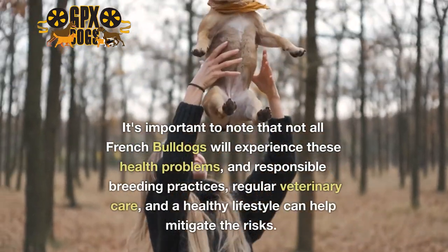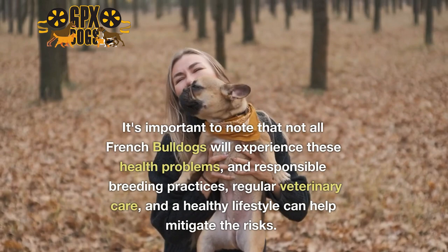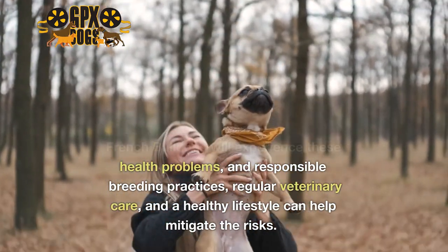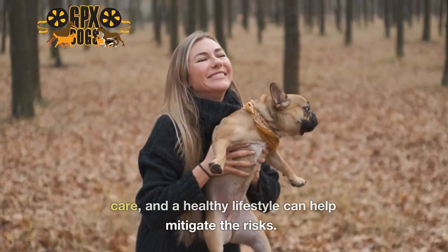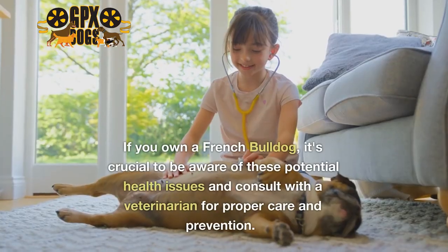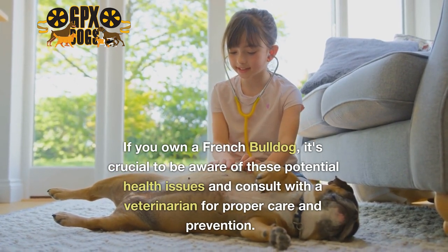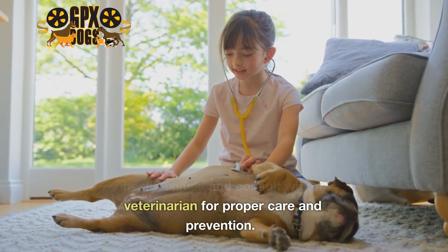It's important to note that not all French Bulldogs will experience these health problems, and responsible breeding practices, regular veterinary care, and a healthy lifestyle can help mitigate the risks. If you own a French Bulldog, it's crucial to be aware of these potential health issues and consult with a veterinarian for proper care and prevention.